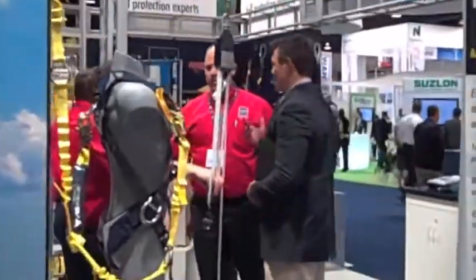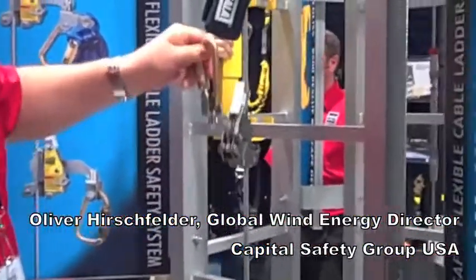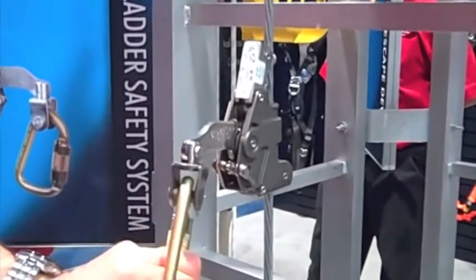Many, like Capital Safety, sell fall protection harnesses and controlled descent devices. But as soon as you fall, they engage. So it prevents you from falling down. Basically, this is your parachute in the case of an emergency.